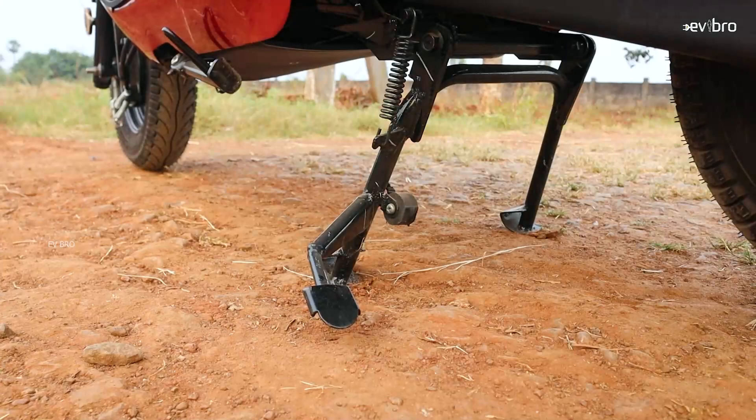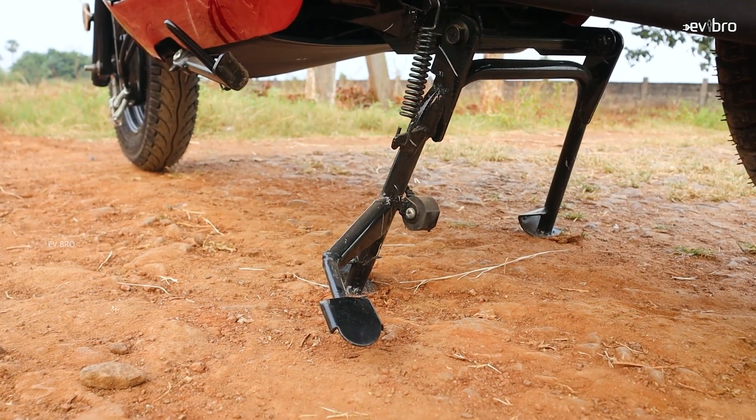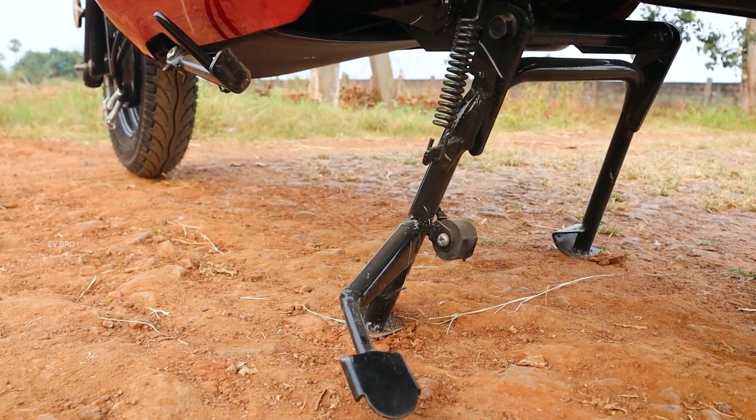The ground clearance of this electric scooter is 180 millimeters, and they are offering both a center stand and a side stand as well.